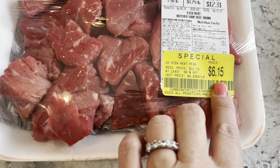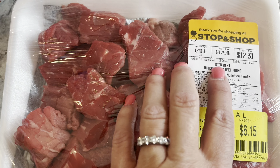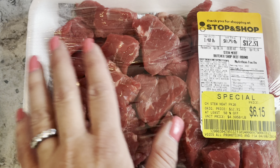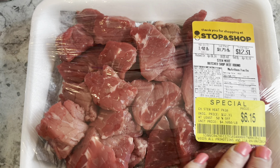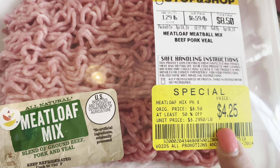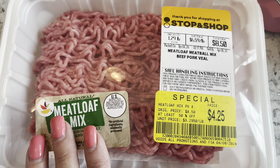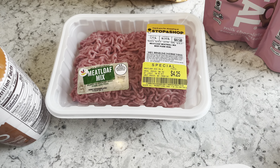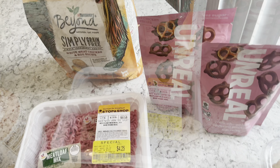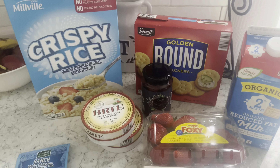I also checked the markdown meats. There was stew beef for $6.15 — about 1.4 pounds, 50% off their regular price. It was packed today so I was surprised it was already marked down, but I grabbed it. I also grabbed some meatloaf mix — 1.29 pounds, also 50% off — for $4. A great deal. I'll make some meatballs with homemade red gravy soon. That was all I got at Stop and Shop.